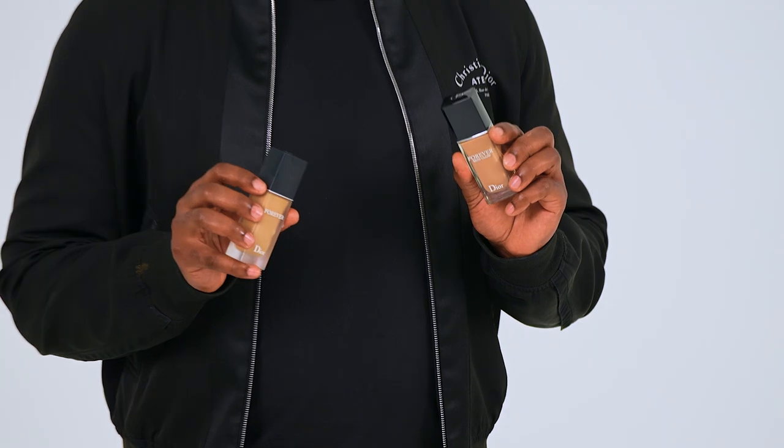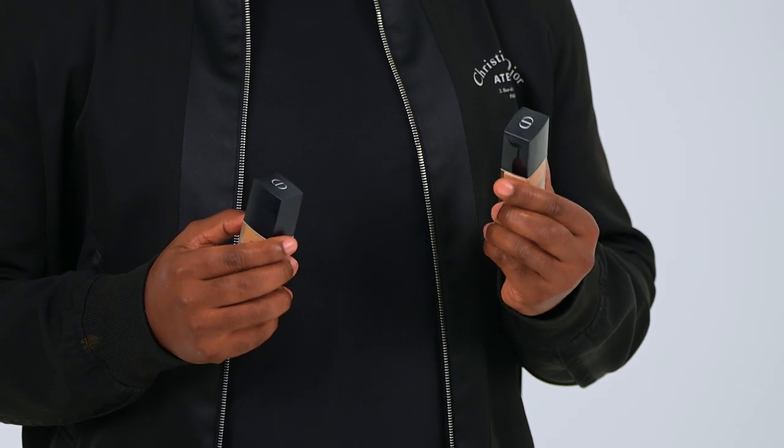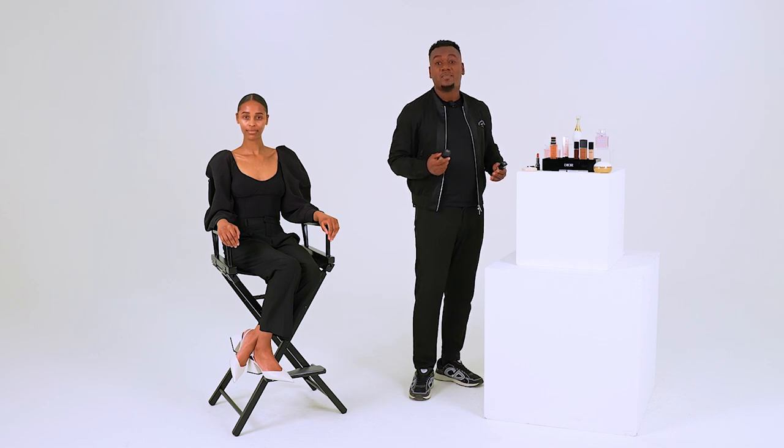Forever Foundation is up next — my favorite for so many reasons. First, it stays on for 24 hours. Second, it is an 86% skincare base, so before any pigment is added you're already going out of the gate with 86% skincare. The same floral skincare ingredients are found throughout the entire Forever range, and you have two finishes: skin glow and matte. You also have 40 shades, and in addition to those, six undertones.